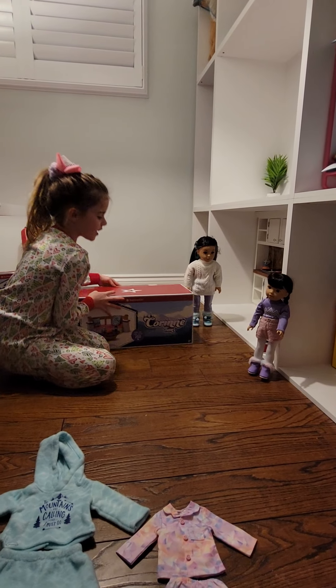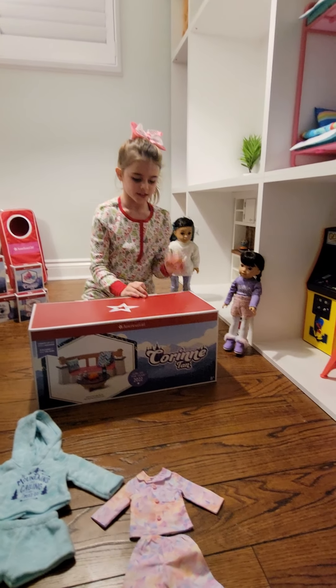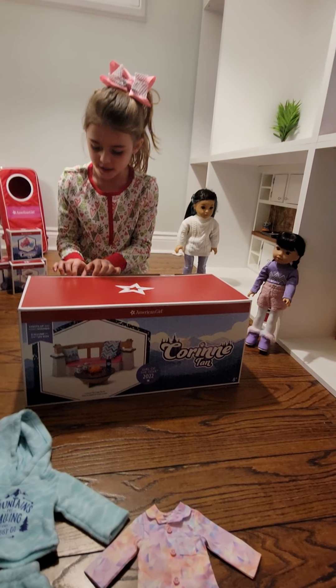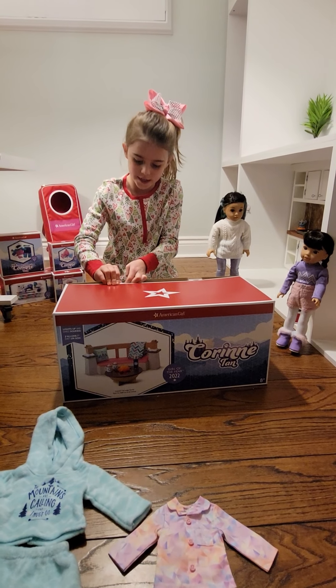The last thing we're going to be opening today is the campfire. I love the campfire — it's really cool, and I think it's amazing how they made it. Let's get into it!